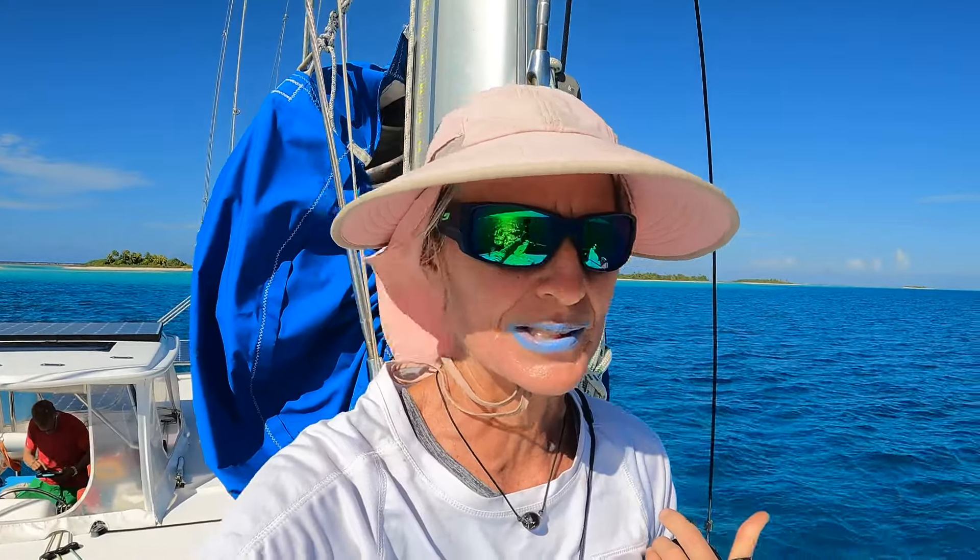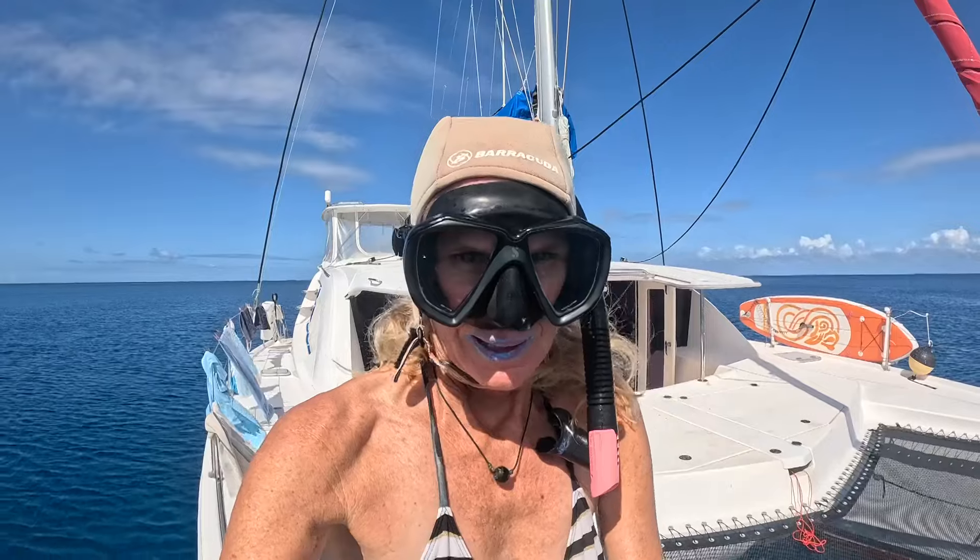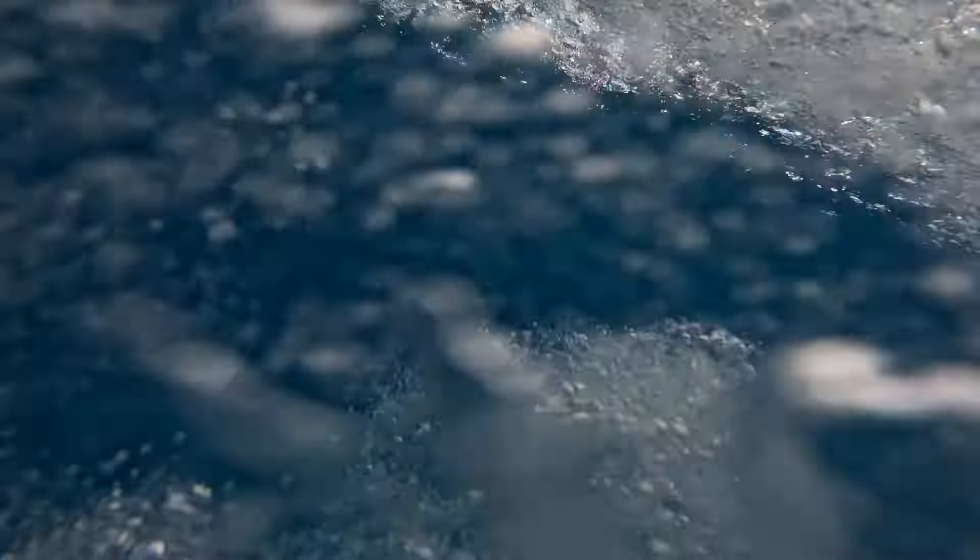We'll keep you posted on that, but for now we say goodbye to probably the only anchorage in the two motos where you don't have to use chain floats. This next anchorage is going to be full of bombies.